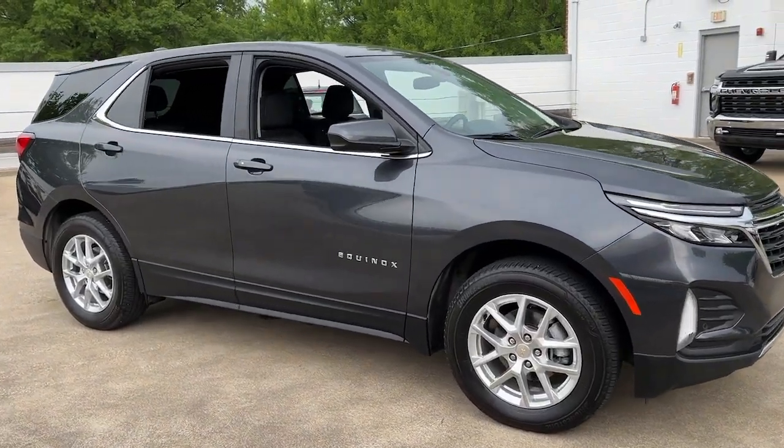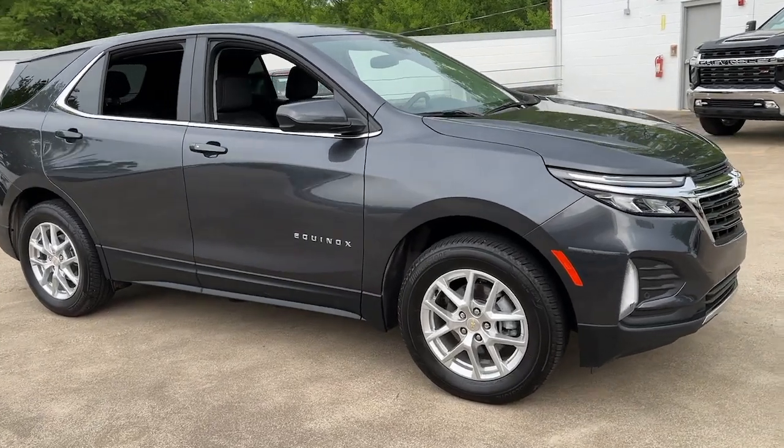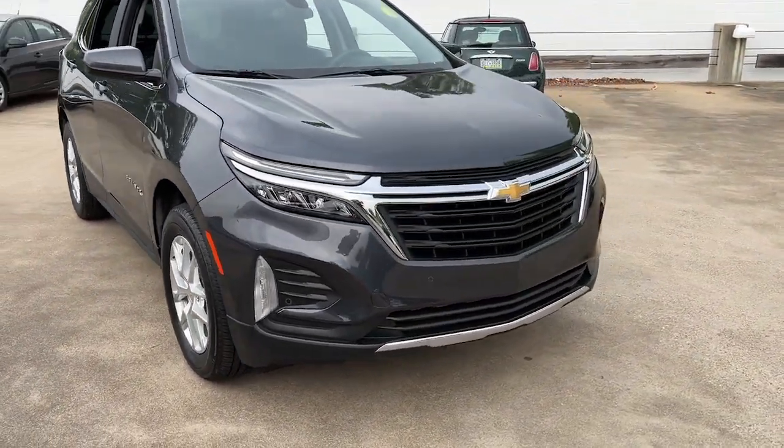You will be amazed by this 2022 Chevrolet Equinox. This vehicle is an outstanding buy with fewer than 15,000 miles on the odometer.